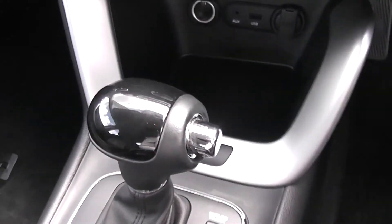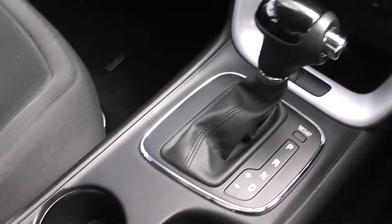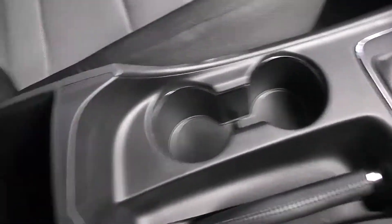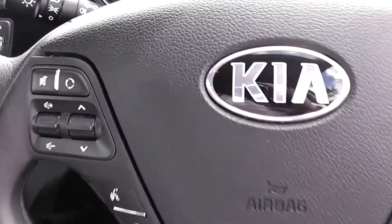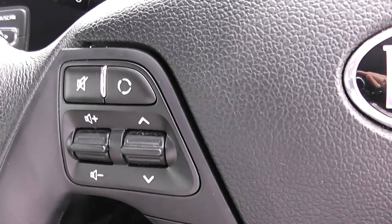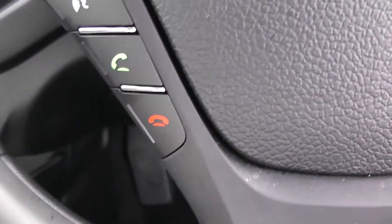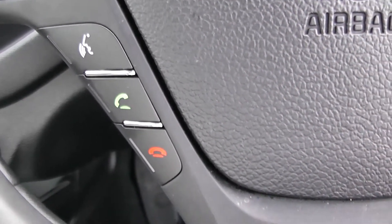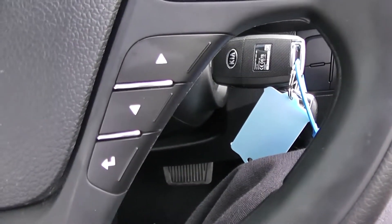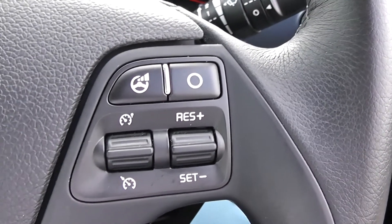There are cup holders in the side with extra compartments in the centre console. On the steering wheel you have controls for your volume and Bluetooth buttons for taking your calls on the move, buttons for skipping tracks, and also your cruise control as well.